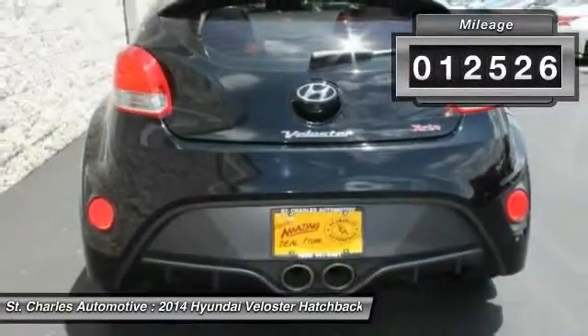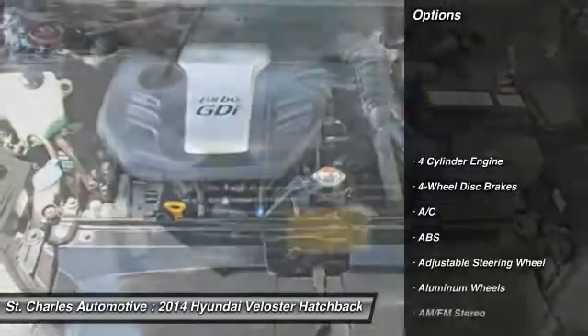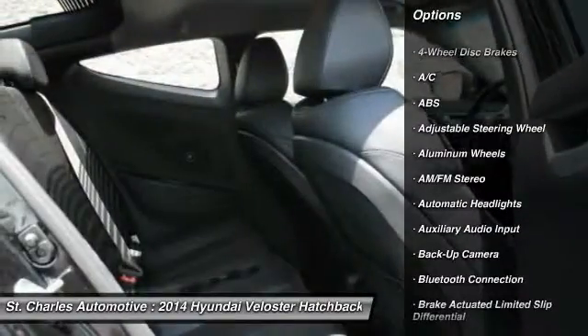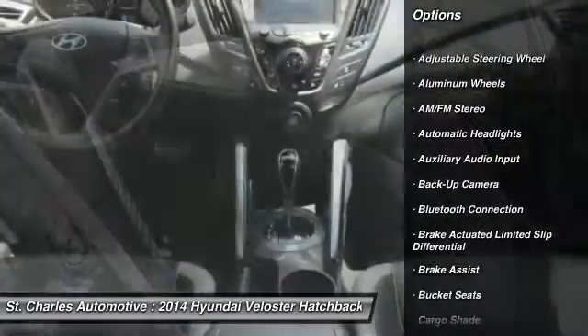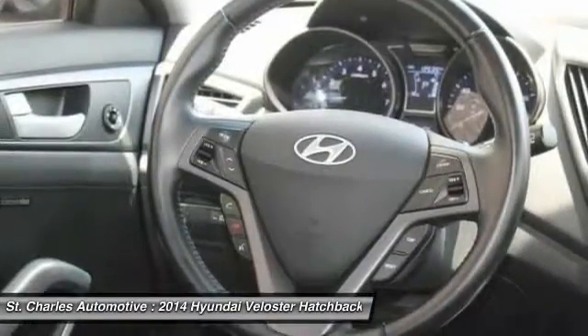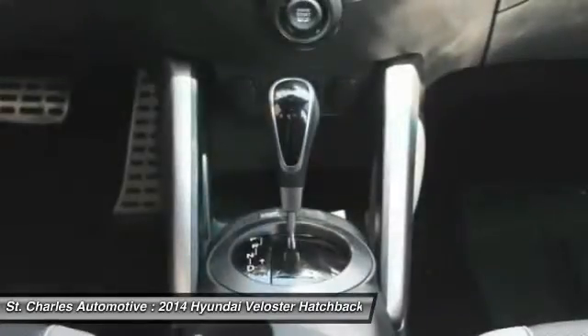This vehicle has less than 15,000 miles. Here are some of this vehicle's great options: keyless entry, steering wheel audio controls, stability control, backup camera, anti-lock braking system, traction control, Bluetooth, leather-wrapped steering wheel, power steering, driver airbag.